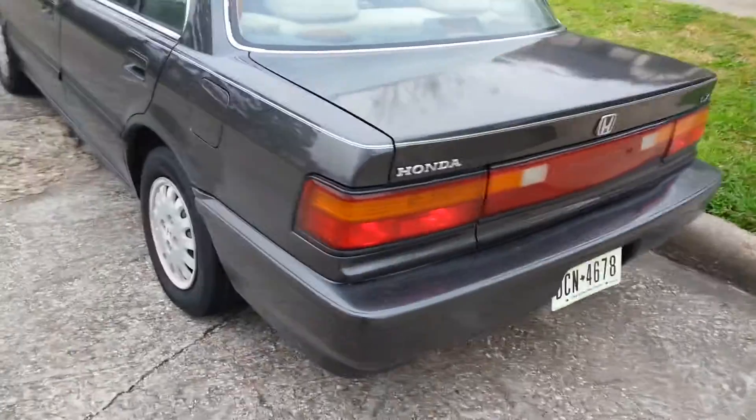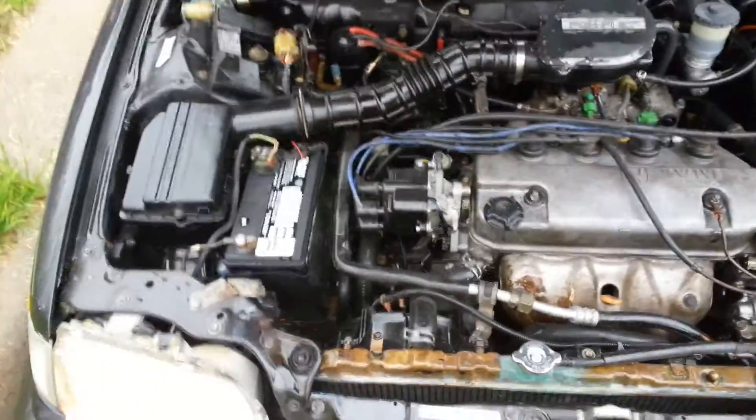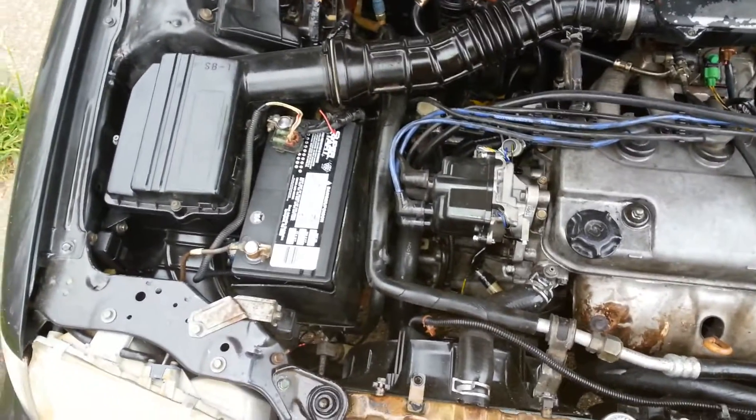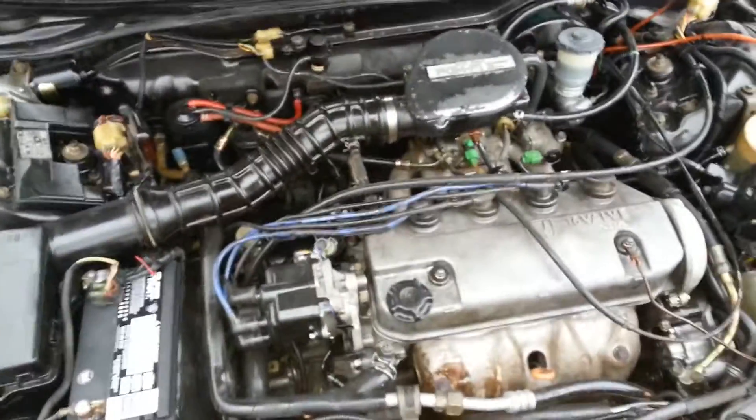This is my '91 Civic LX, 4-door sedan, all original except for the motor. D15B7 — I paid about $830 for everything, motor and swap, which I thought was pretty cheap.